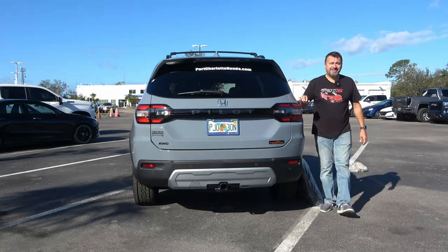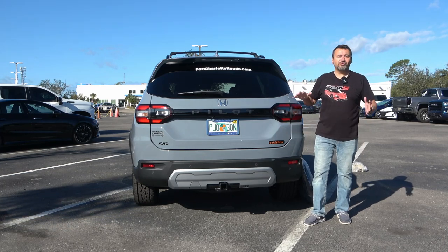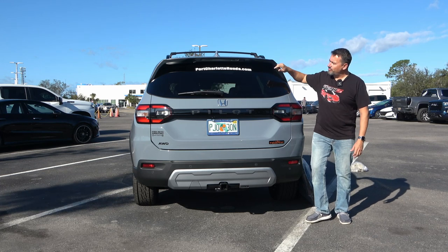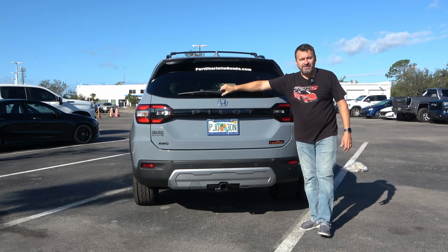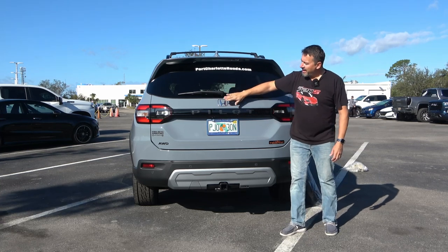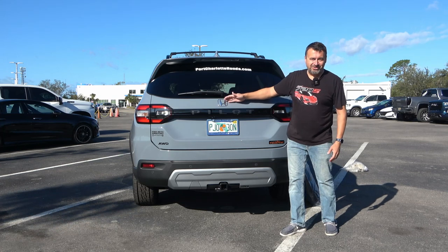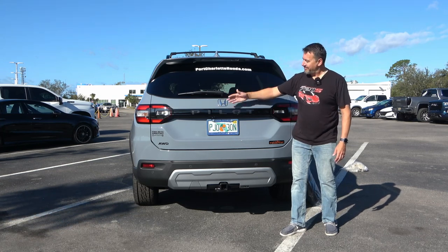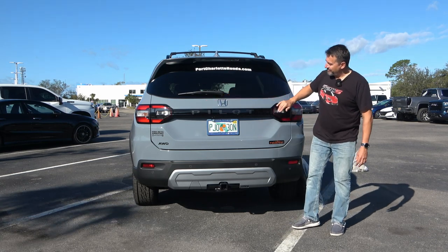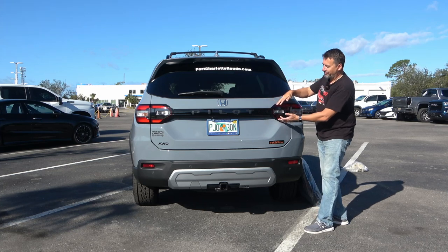There's a lot to like in the back. I like the design — how straight down it is gives more room inside. There's a gate spoiler, a third brake light, and the rear wiper. The Honda logo in chrome appears only on the front and back — they could have blacked it out, but it looks good. 'Pilot' is spelled out in a trim piece, and the lights appear connected with a trim piece across the rear.